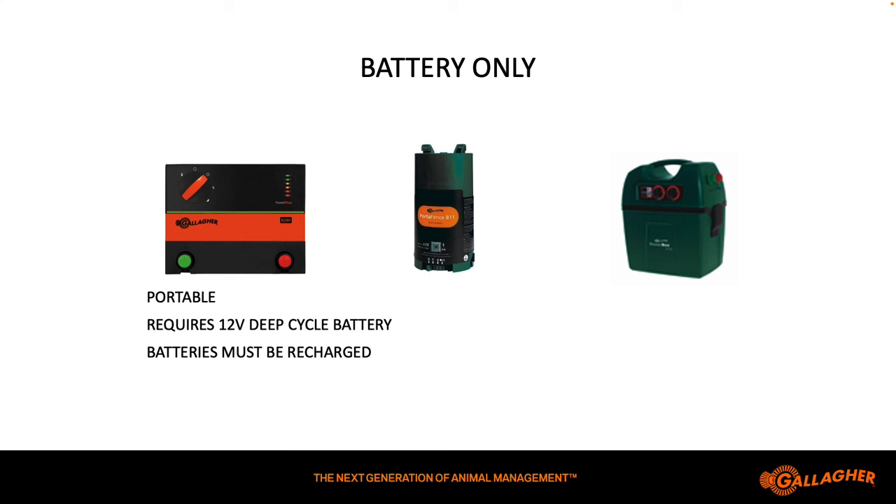Alternatively, with battery-only, you're going to need deep-cycle marine batteries made to discharge and recharge repeatedly — typically two of them, one to run and one to charge. How long will that battery last depends on the size of the energizer and the quality of the battery. You could have a battery-powered energizer where a battery lasts three months or just three days. For example, a 28-joule battery-powered energizer can drain a $200 trolling motor battery down in three days. In that case, it may be a good option to add a solar panel as a separate fixture to keep that battery charged.